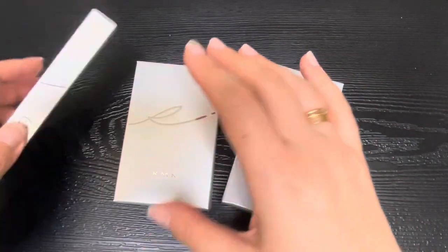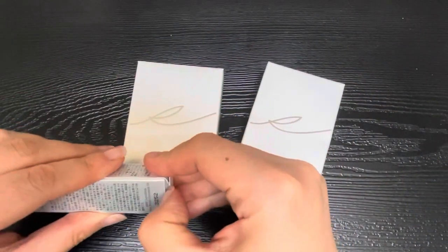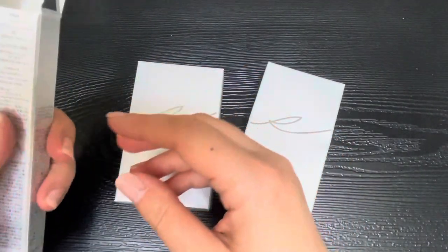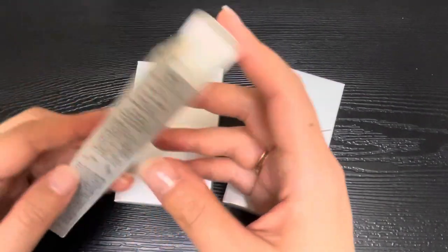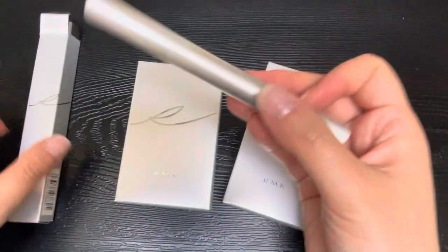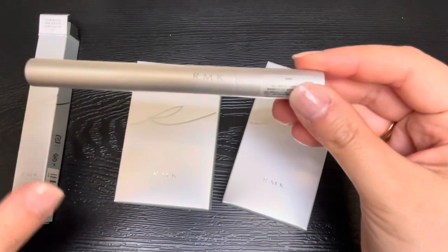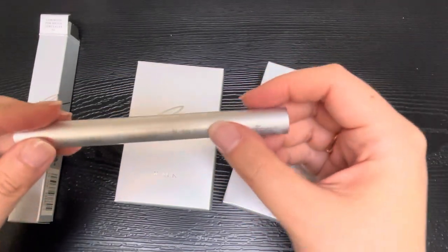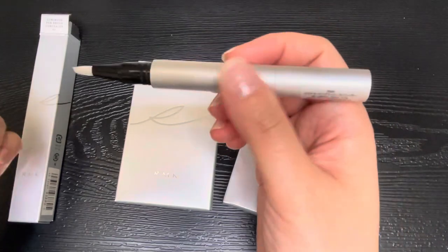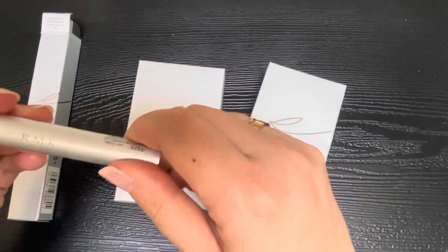So without further ado, here are the three products. I tried to be conscious of not getting too many similar items, but I was tempted to try this brand and decided to pull the trigger. This first item is a concealer — it's a pen brush concealer in color 02. I tested it with the sales associate, and you can see the packaging is very minimal, a matte silver color, very minimal branding — very Japanese in that sense.